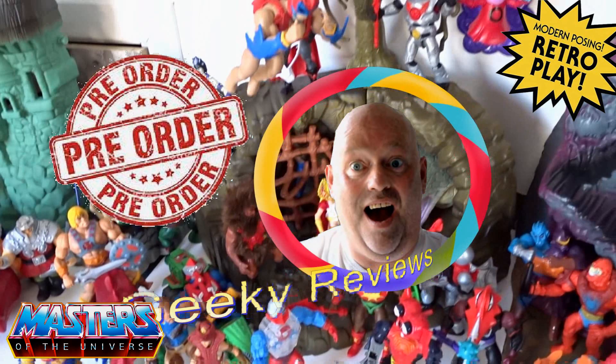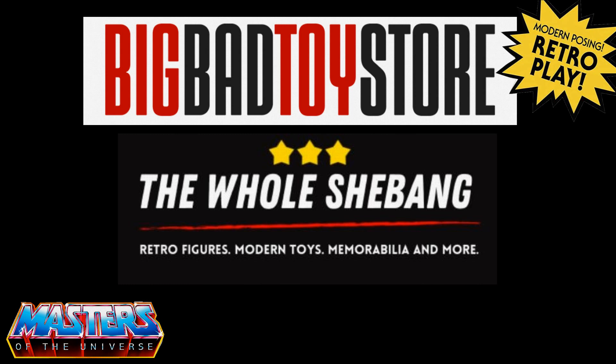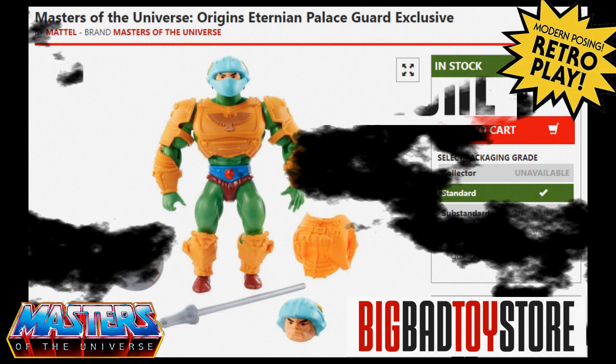I just thought I'd go through some quick pre-orders that I've got coming in. These are all coming from Big Bad Toy Store in the USA and also The Whole Shebang based here in the UK.